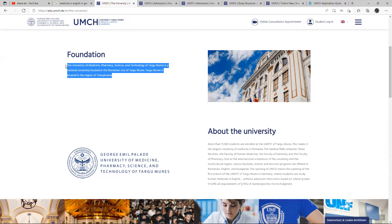So, what is the foundation of this school? The University of Medical, Pharmacy, Science and Technology of Târgoviște is a national university located in Romania, in Romania's city of Târgoviște. Târgoviște is located in the region of Transylvania.